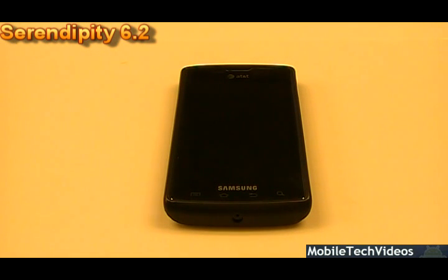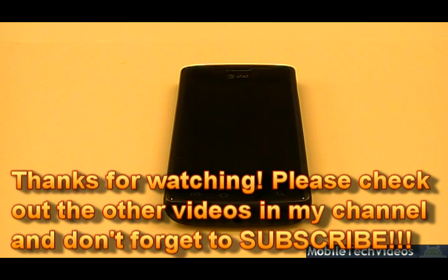Captivate and Galaxy S jigs are still on sale for just $8 — that's probably going to be the permanent price now. I'll ship them anywhere in the world, and I think I just sold probably the 360th jig. It's a great way to help out the community at a low price. Subscribe if you haven't already because you're missing out on awesome content every single week. Check us out at MobileTechVideos.com. Thanks for watching, and if you're ready to flash Serendipity 6.2 — good luck.